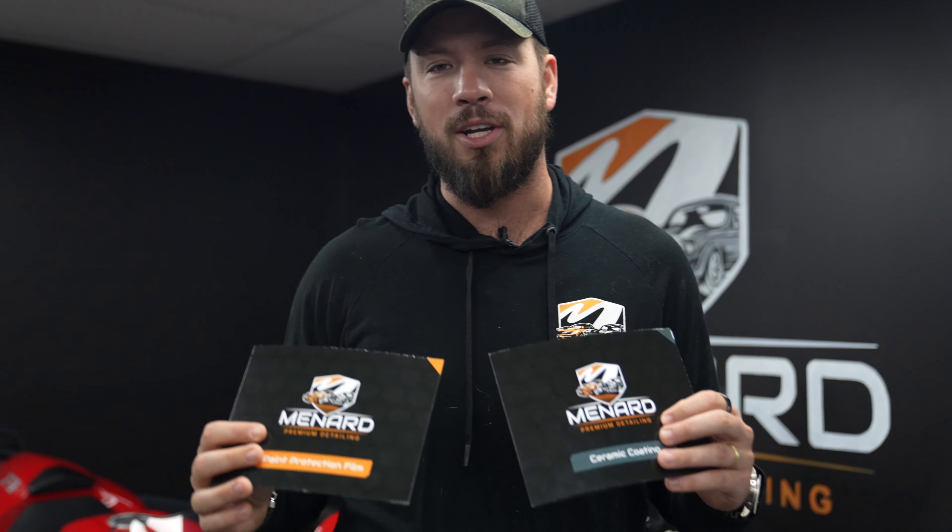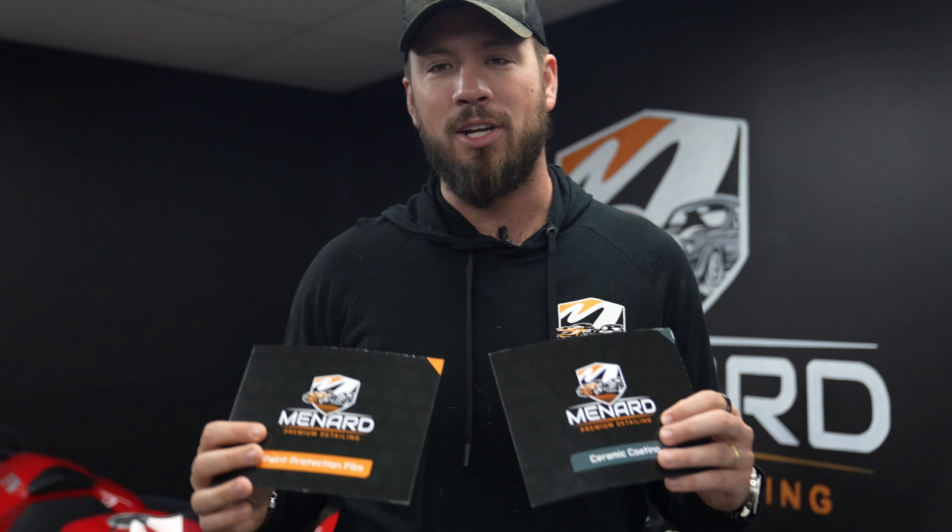Our number one package by far when it comes to the combo is our Protection Plus package, which in another video we went over — that's the full front with the rockers, the A-pillar, on top of the roof and behind your rear wheel, and then combining it with our Level 3 ceramic coating. We'll go ahead and ceramic coat all of the PPF that we applied, including all the paint, the wheels, the calipers, and all your glass. That is a great combination package if the funds do not allow you to go with that full body paint protection film.